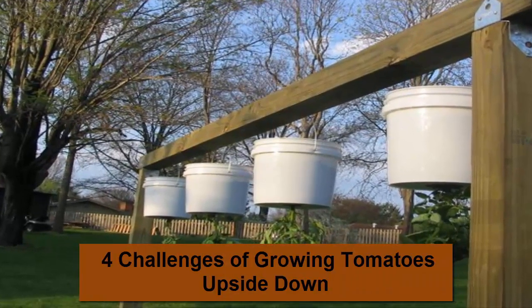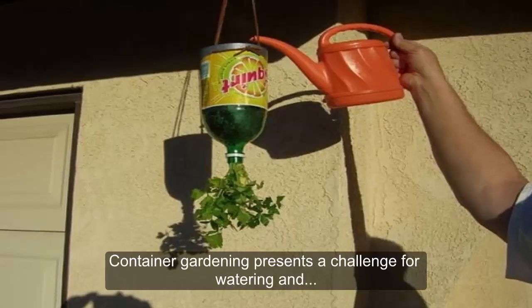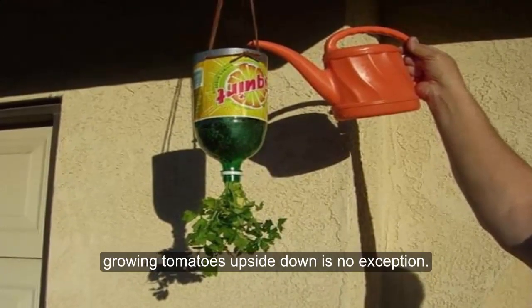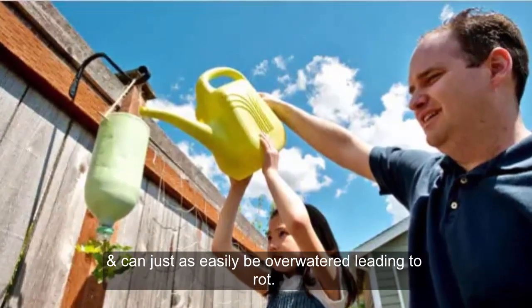Challenges of Growing Tomatoes Upside Down. 1. Watering: Container gardening presents a challenge for watering, and growing tomatoes upside-down is no exception. Containers dry out quickly and can just as easily be over-watered, leading to rot.